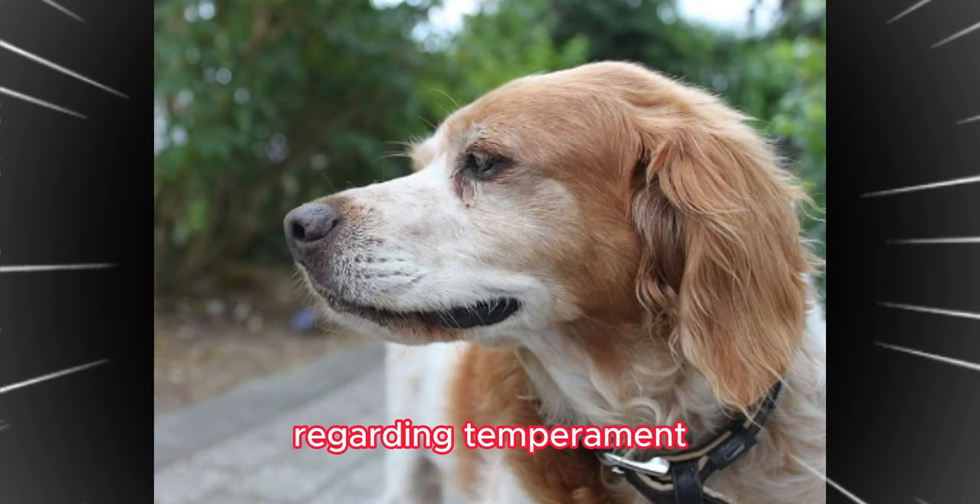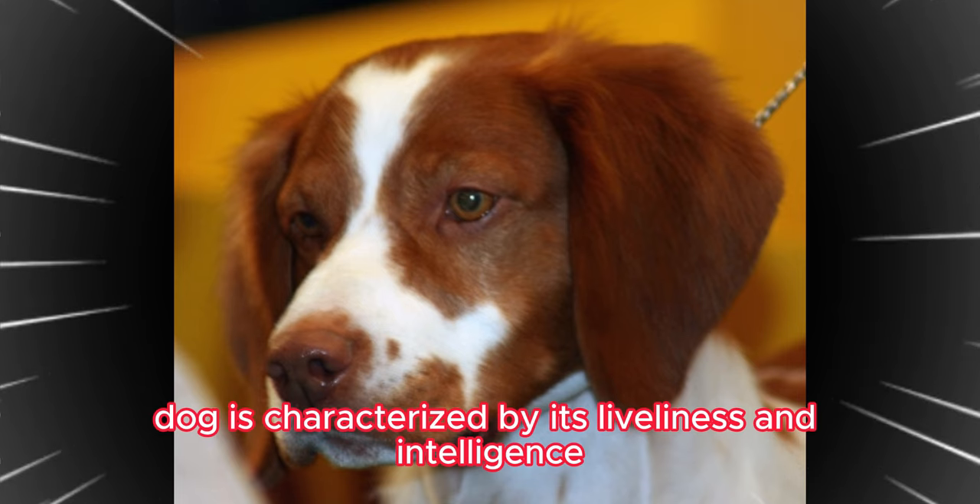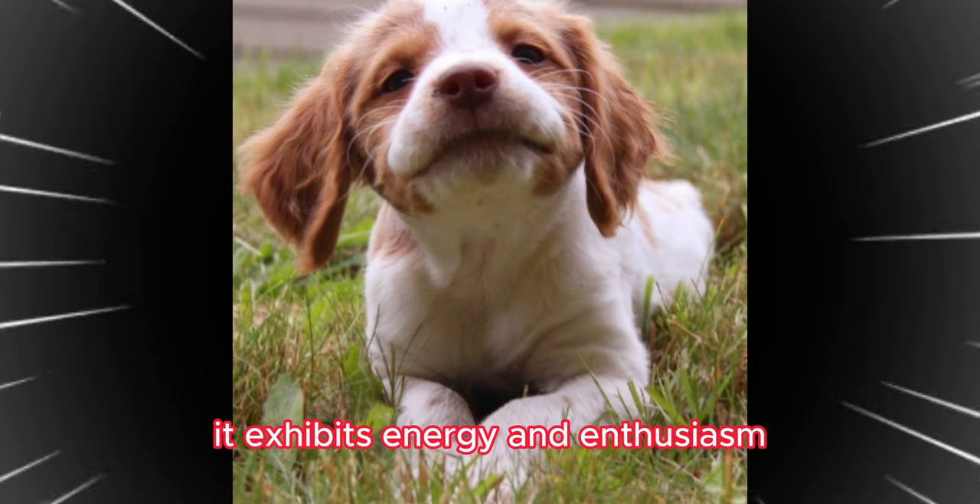Regarding temperament, the Brittany Dog is characterized by its liveliness and intelligence. Originally bred as a hunting dog, it exhibits energy and enthusiasm.